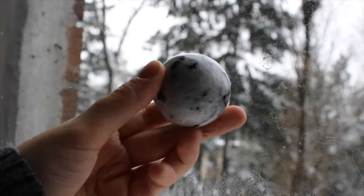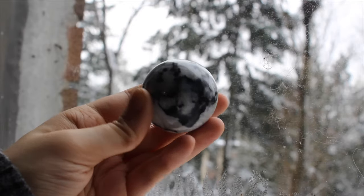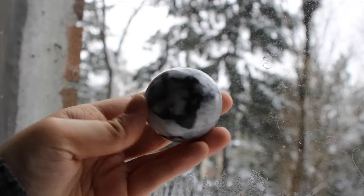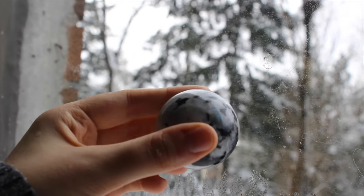This is a beautiful rainbow moonstone sphere. I didn't really used to love moonstone, but then I found this sphere and completely fell for it. It has this really great flashy spot right there.